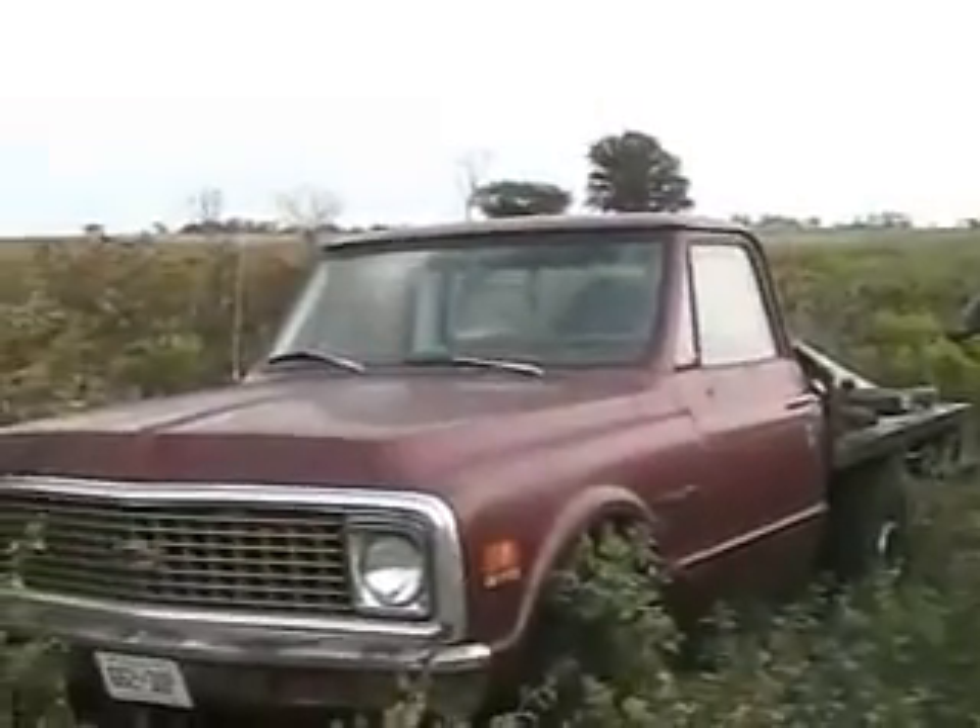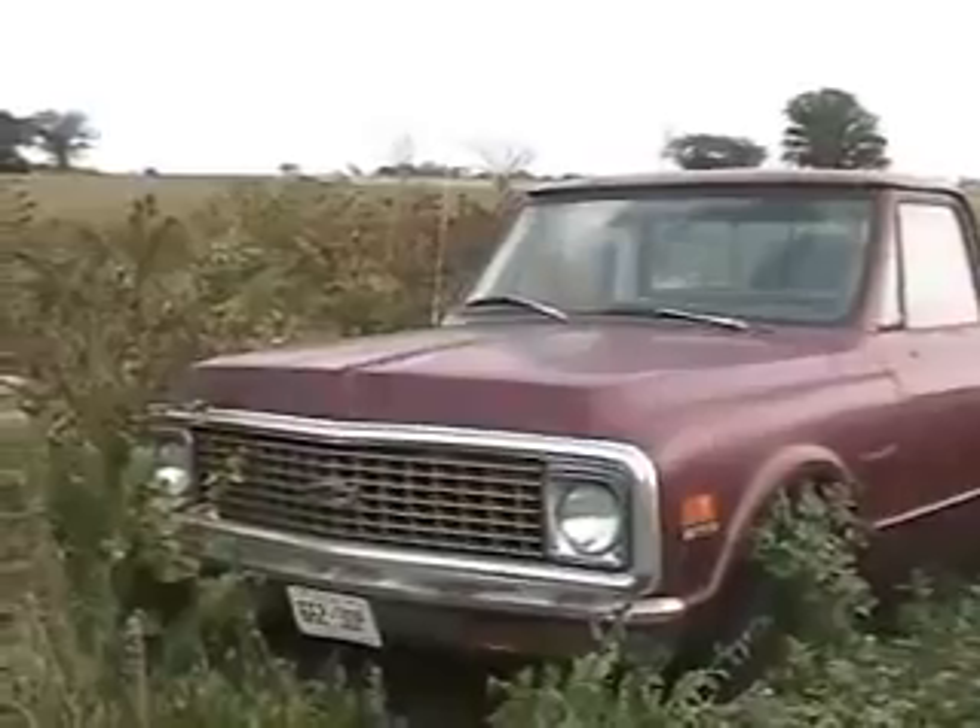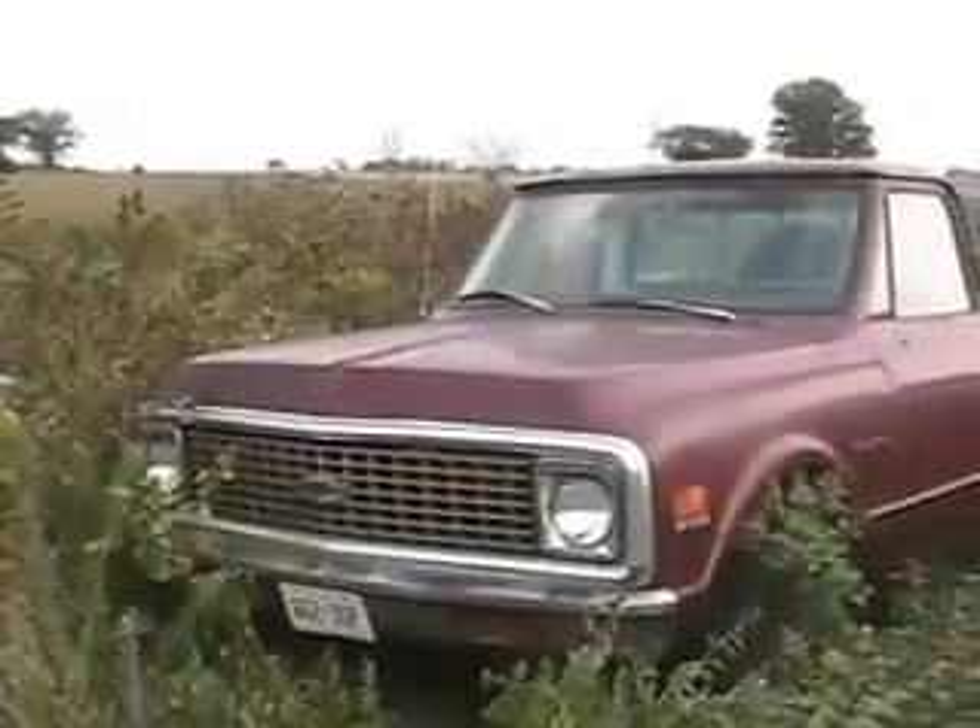He traded this truck for a 350 Chev race motor — thought he was getting a good deal.